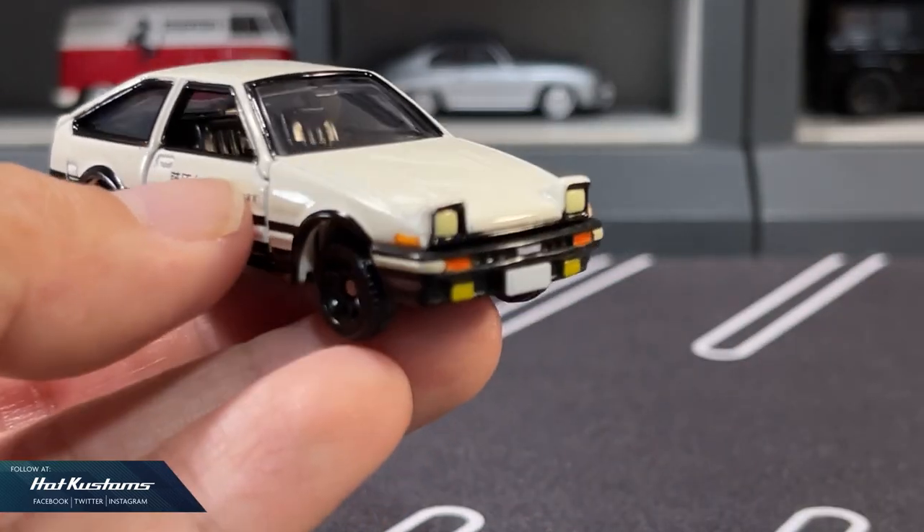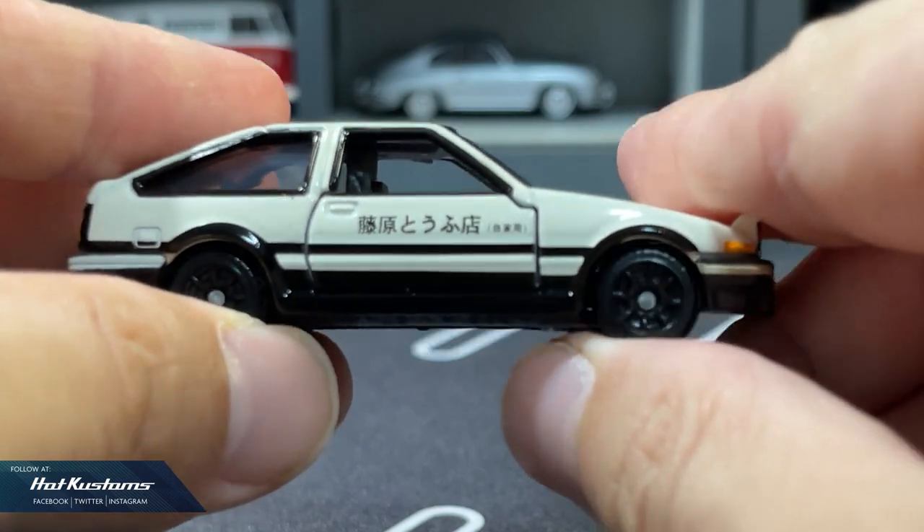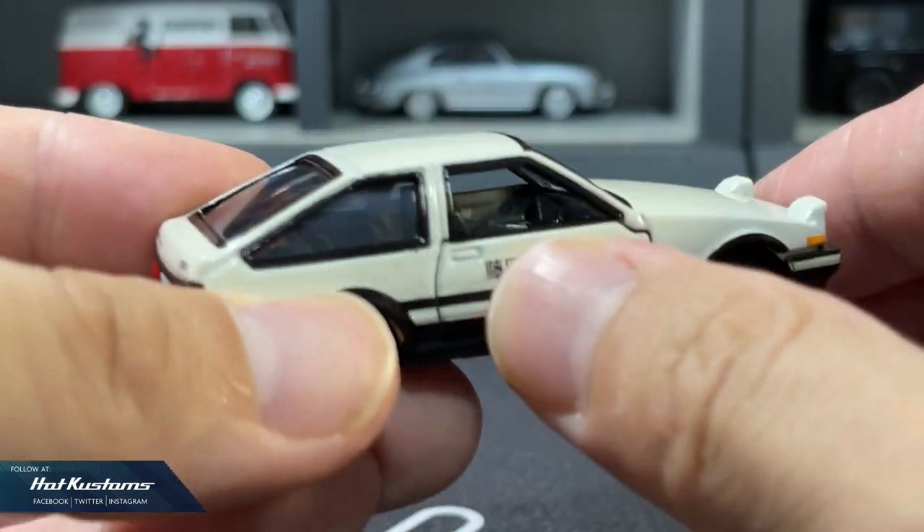It's definitely not for the collector who has keen eyes for details. Just like the majority of the Red Box, it has opening doors with standard factory suspension.